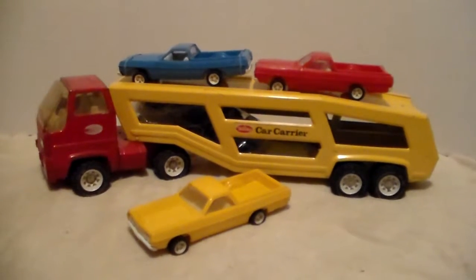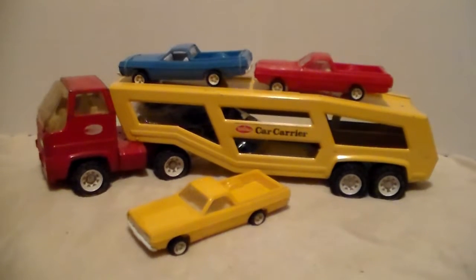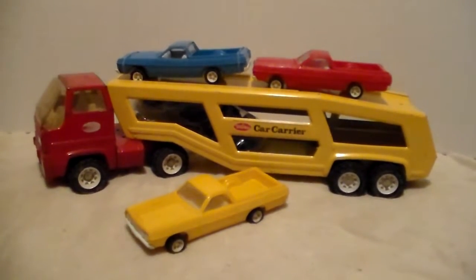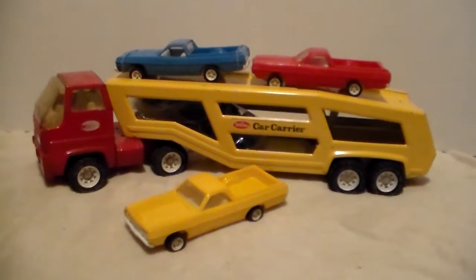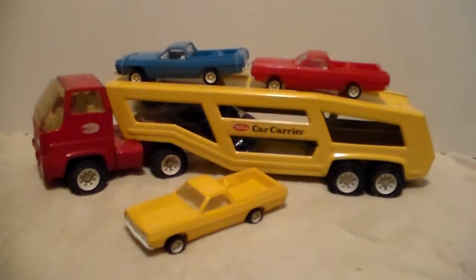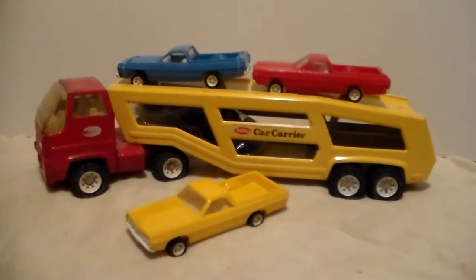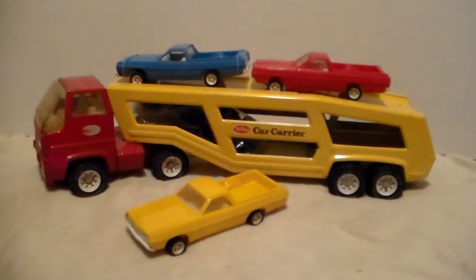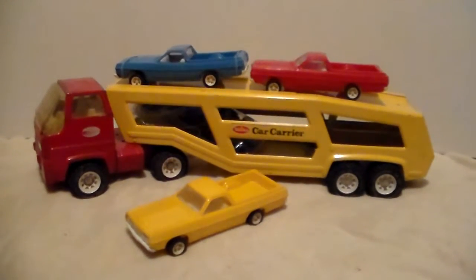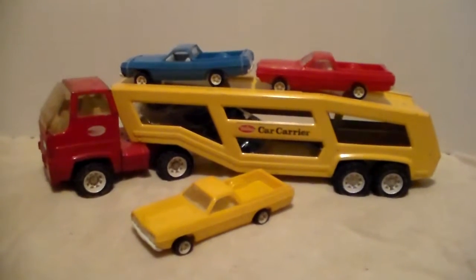When I'd see these rancheros at flea markets and yard sales, I'd pick them up for a couple bucks, and I'm glad I did. The ranchero in the front is the yellow one — I'm not exactly sure what year that one came out. Most of the ones from this style cab had dark blue and the red one, so I'm not sure where the light blue one and the yellow one came from, but I've got them and they are with this car hauler.